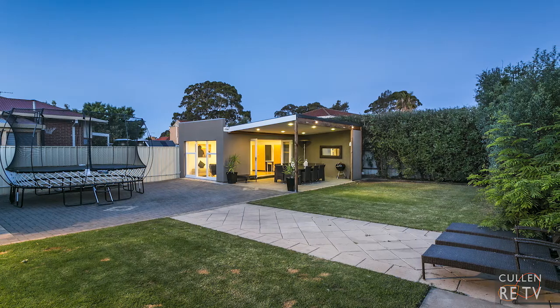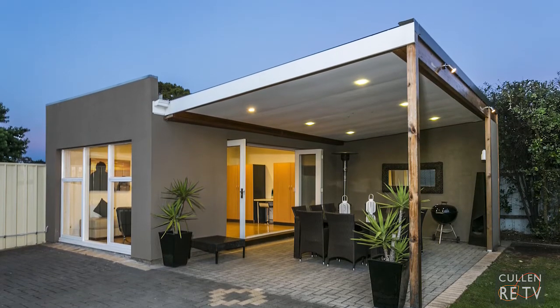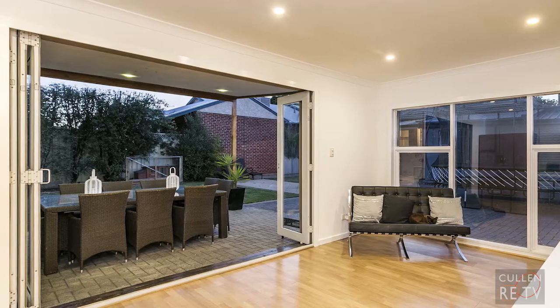The rear garden is just a delight with its lush green lawns, and there's also a rumpus room with French doors overlooking the outdoor entertaining area. I really hope you enjoyed the tour — this is such a delightful home that you will absolutely love living in.